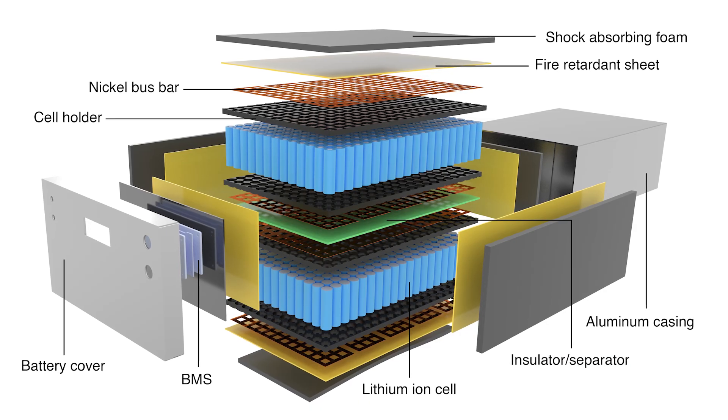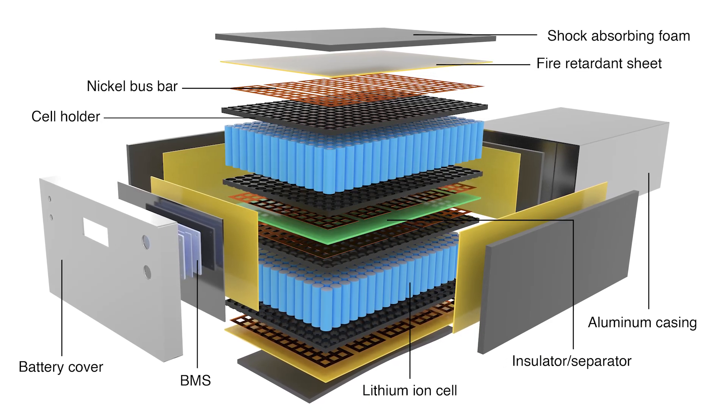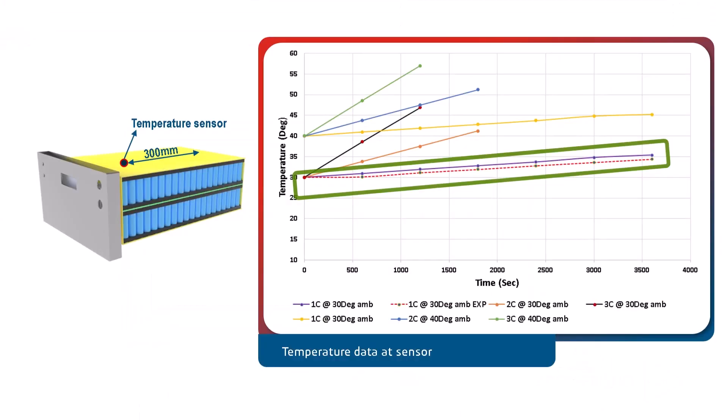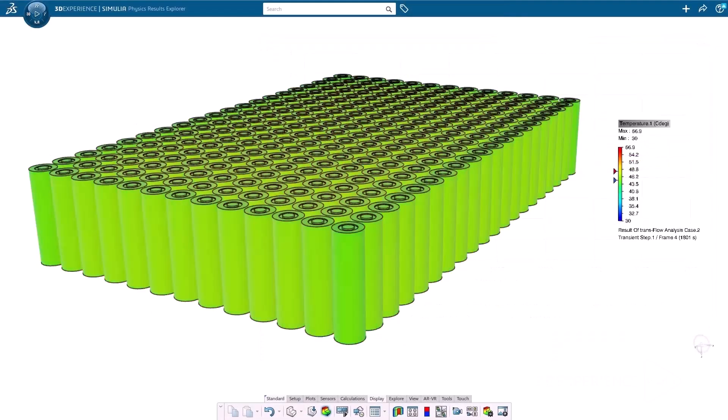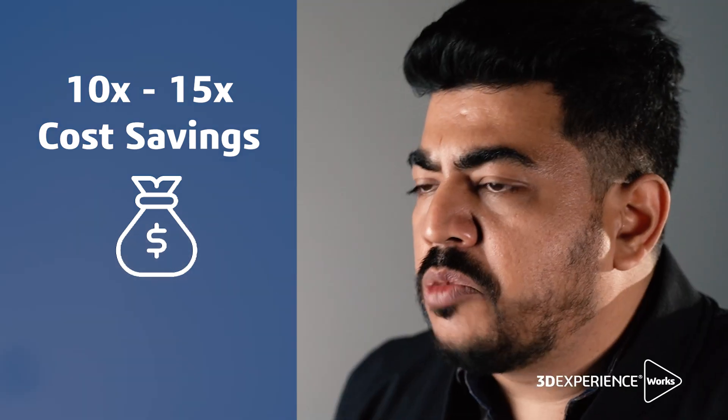I have seen a very strong correlation between the simulation results and the physical models, and this gives me a lot of confidence to trust the simulations. Once the correlation is established, for any large manufacturer to build a vehicle they will easily put in about 10 to 15 million dollars — we did that in 1 million dollars.